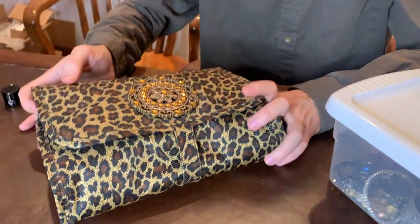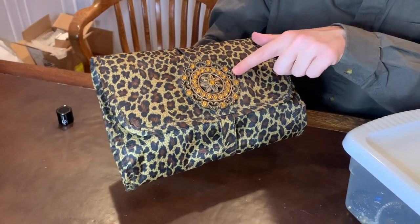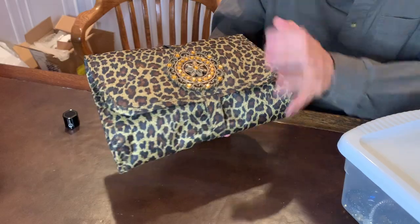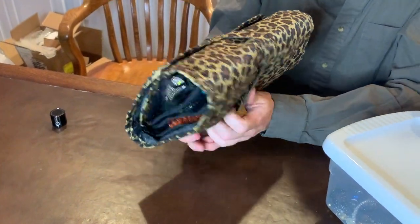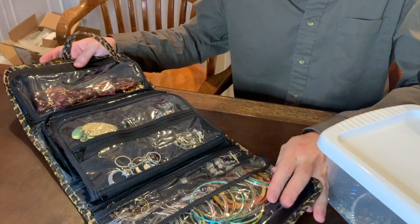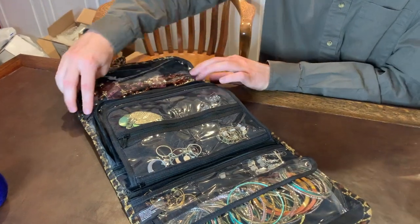So let's check out the jewelry. Now this is a nice jewelry case — it's a leopard print and has this costume jewelry kind of emblem on it. It's a nice jewelry pack here and you can just open it up and unfold it and voila, loads of jewelry. So let's see what we've got.